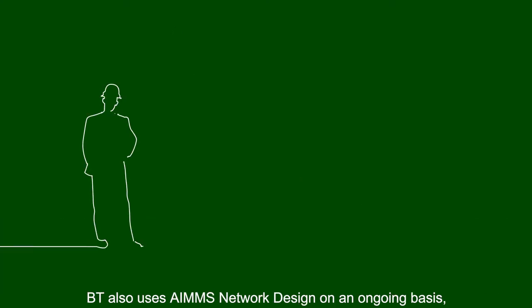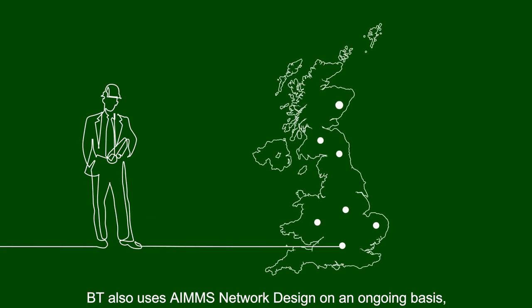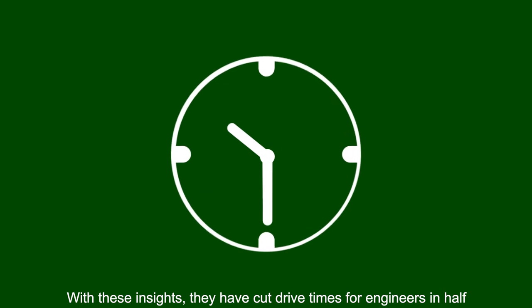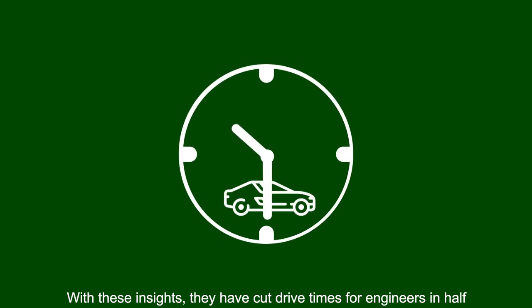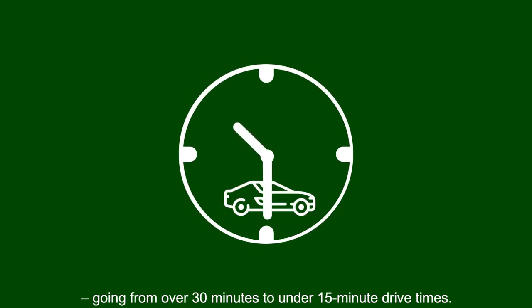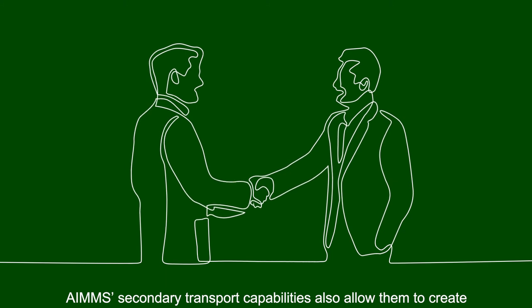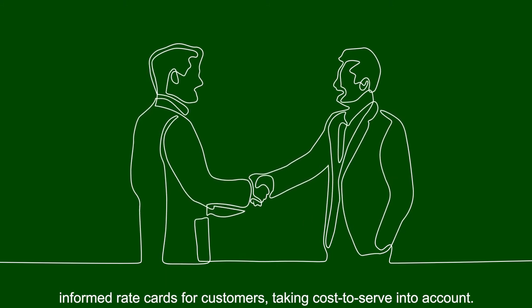BT also uses AIMS Network Design on an ongoing basis to optimise how they allocate engineers to different spare parts lockers. With these insights, they have cut drive times for engineers in half, going from over 30 minutes to under 15-minute drive times. AIMS' secondary transport capabilities also allow them to create informed rate cards for customers, taking cost-to-serve into account.